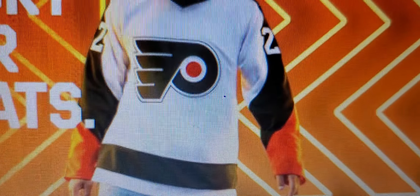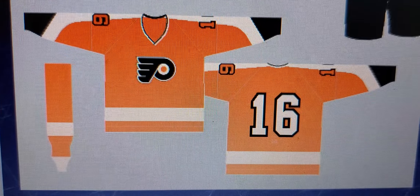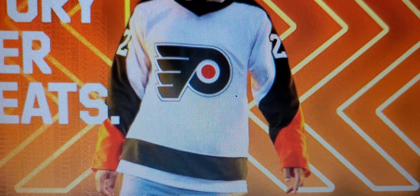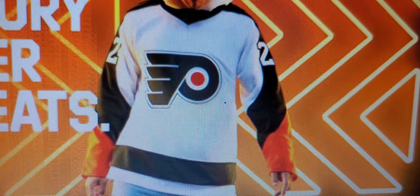The Flyers were throwing it all the way back to their Stanley Cup years — that's where the inspiration for this came from. The orange and black are just misplaced, and that's how we come into that. Now my first impression: disappointment, as it is with most Flyers jerseys.